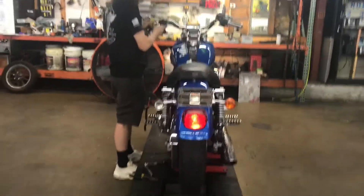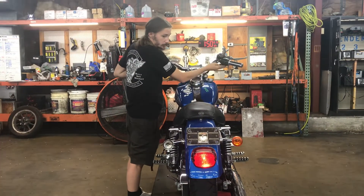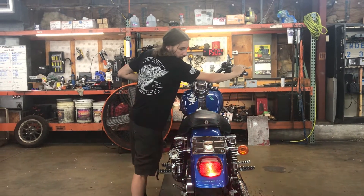Back to the bike, you have the left turn signal, the right turn signal, and brake.